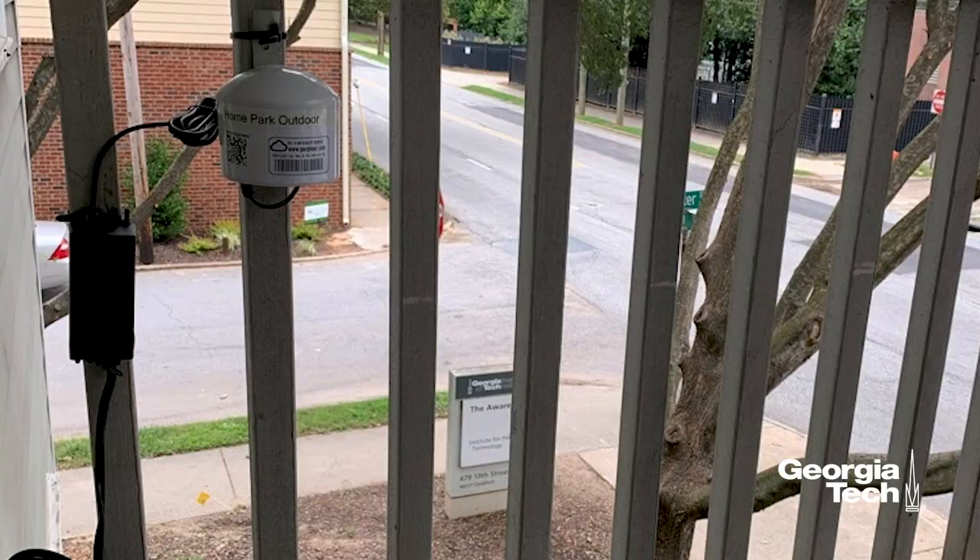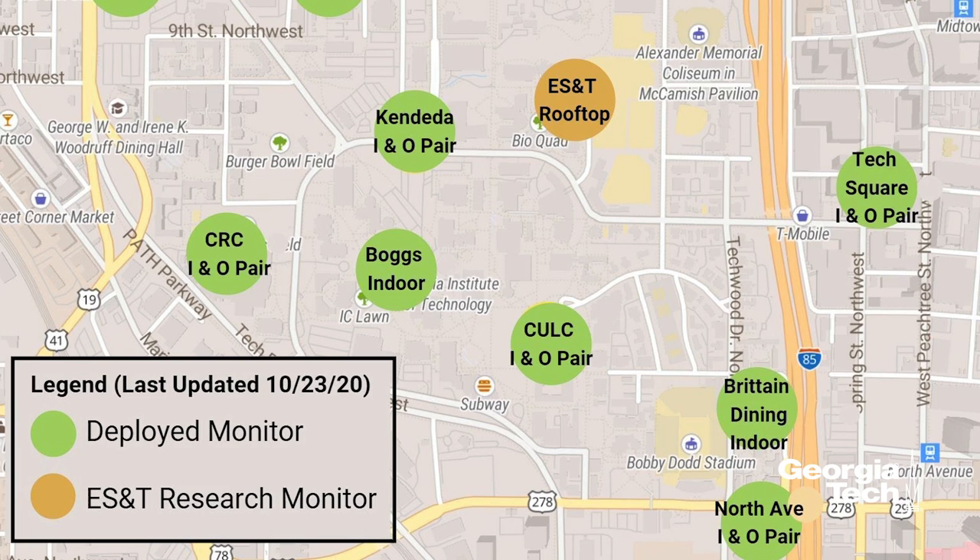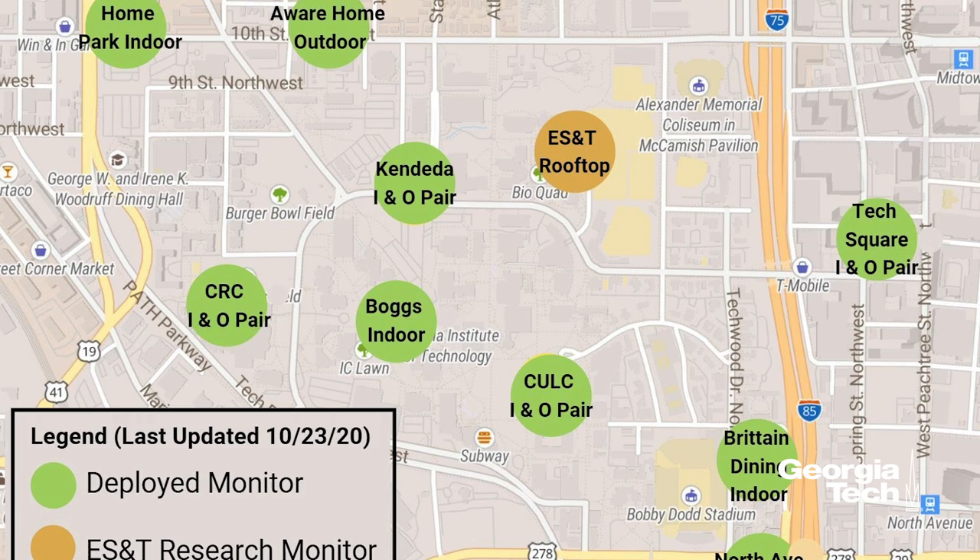They've placed sensors all over campus — they have them in the gym, in the dining hall, and on the bridge over the highway. They even have mobile devices that they attach to their backpacks so they can track air quality as they walk around campus. These students are doing amazing technological feats to figure out how to improve everyone's life.